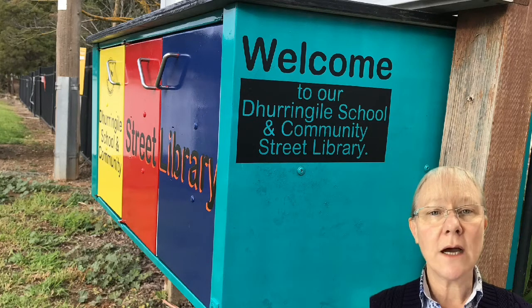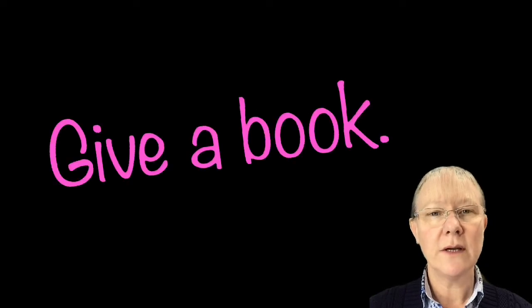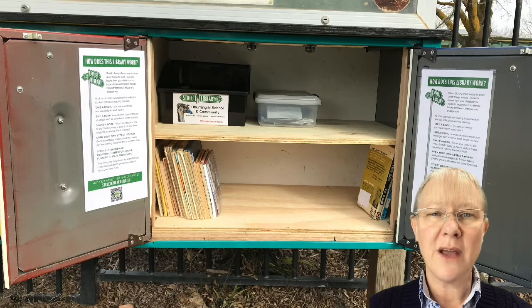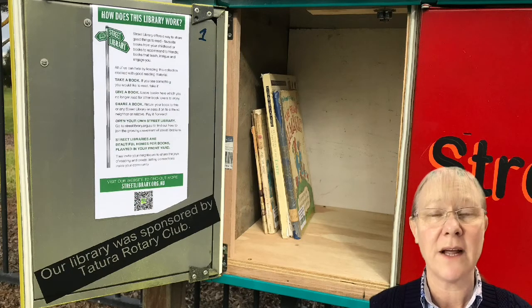The library's idea is to take a book, give a book, or share a book. Here at the school we've already put some books into the library, although they're all children's books. So if anyone has some other books — especially adult ones, cooking books, recipe books, anything like that — that you might have, we'd love to see them.